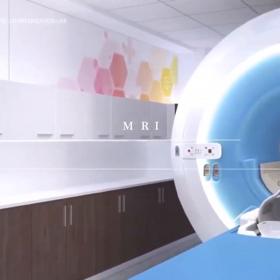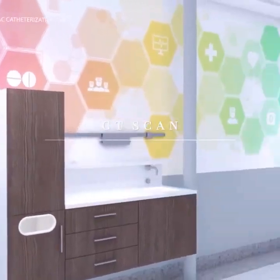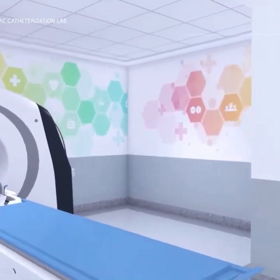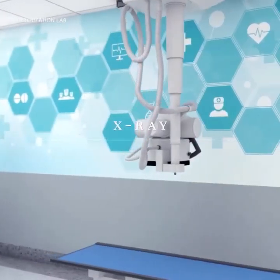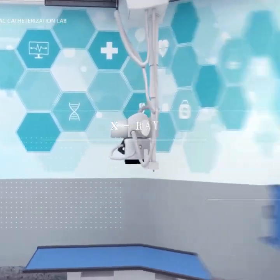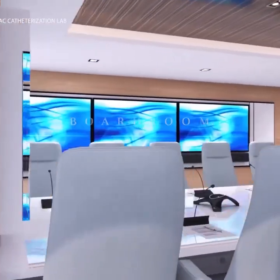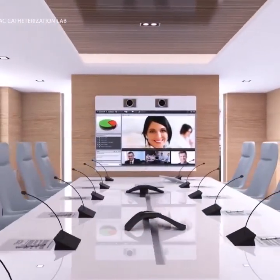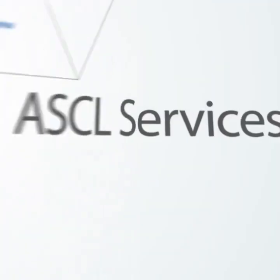Diagnostic areas include MRI, CT scan, and X-ray. A large boardroom with teleconference capabilities and a dedicated telemedicine consultation room. Research and diagnostic laboratory, and an in-house pharmacy.